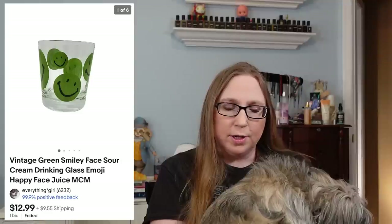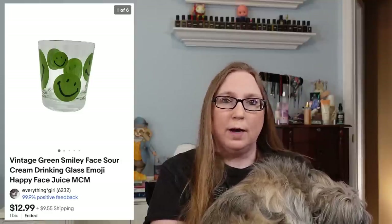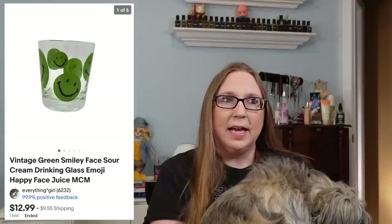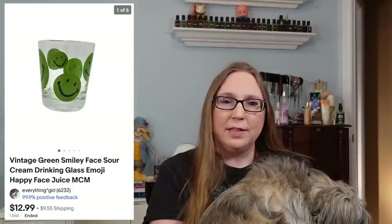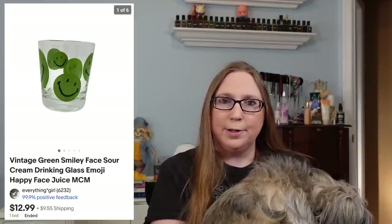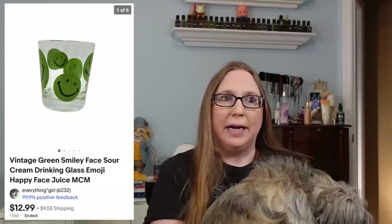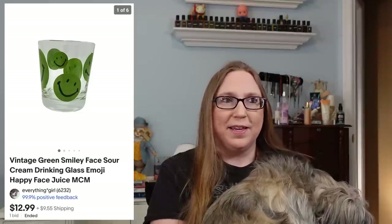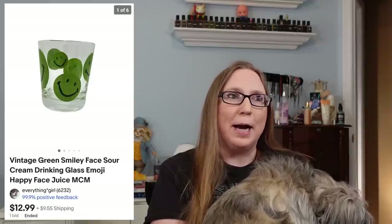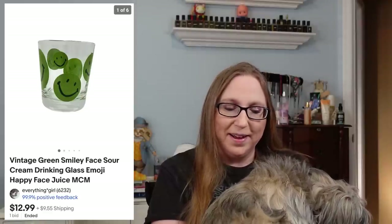I also sold an older green smiley face emoji-style glass for $12.99. This might have had sour cream in it at one point — some of these older glasses were like sour cream glasses, when sour cream used to come in glass jars. I don't remember this from my childhood, so it must have been before my time.